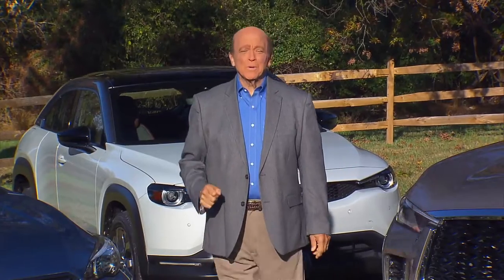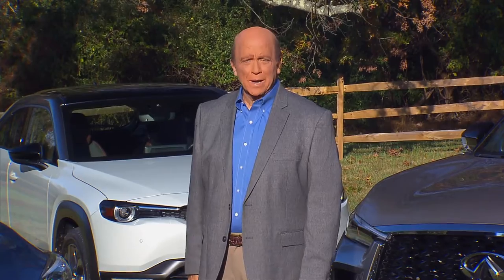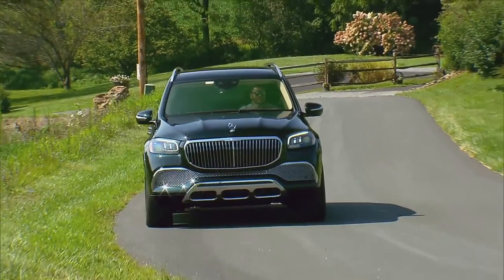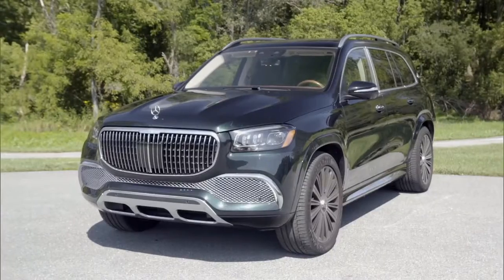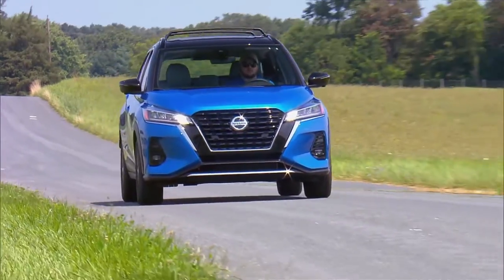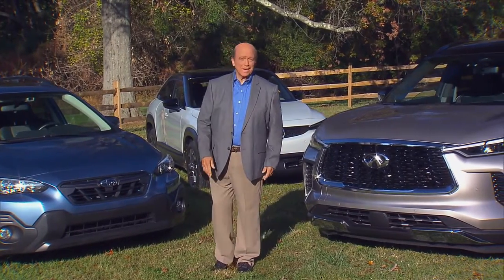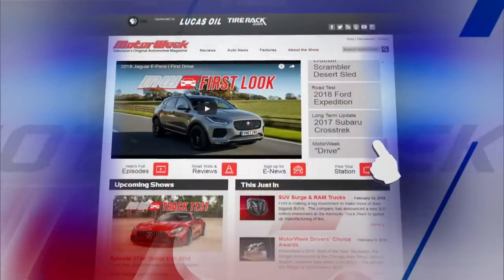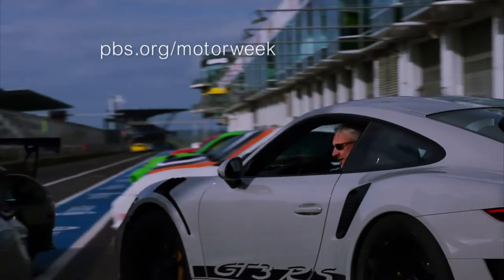That's our show — I hope you enjoyed it. For more MotorWeek, including daily news updates, podcasts, and even complete episodes, cruise on over to pbs.org/MotorWeek. I hope you'll join us next time for a test of one of the most luxurious SUVs on the road, the Mercedes-Maybach GLS 600. Then it's back to the real world for some kicks courtesy of Nissan. Till then, I'm John Davis. We'll see you right here on MotorWeek. To learn more about MotorWeek, television's original automotive magazine, visit pbs.org/MotorWeek.